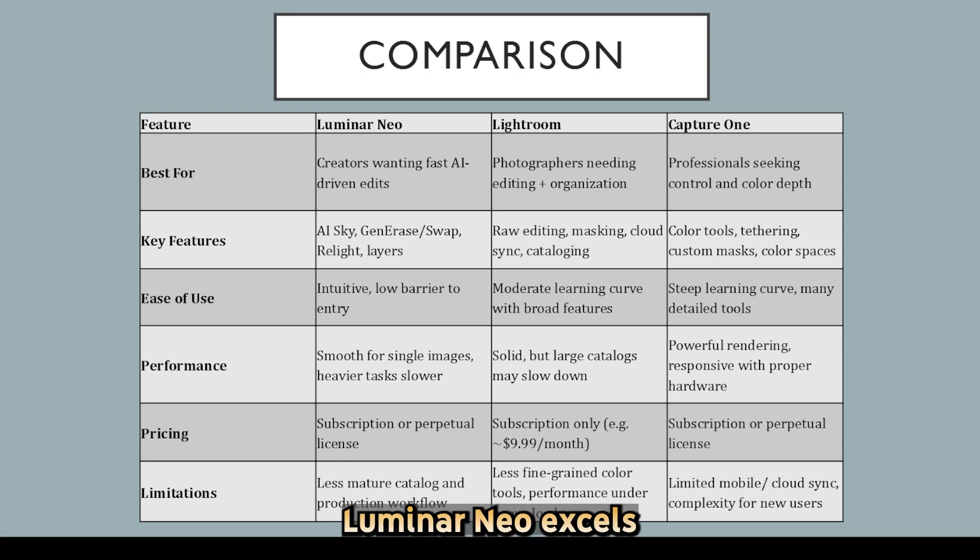To sum it up: Luminar Neo excels at AI automation and creative enhancement. Lightroom balances editing and cataloging with mobile access, and Capture One delivers premium control and superior color handling. Neo prioritizes speed and innovation, Lightroom emphasizes flexibility across devices, and Capture One is tailored for precision and color mastery.